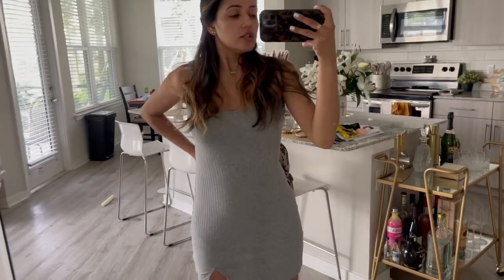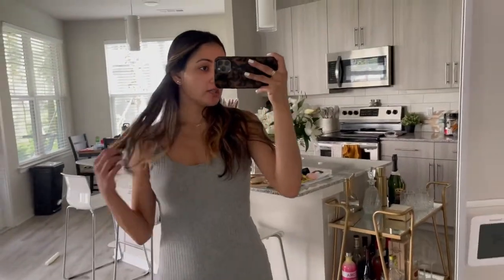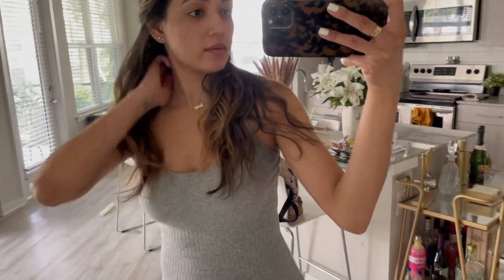Hey guys, welcome back to my channel! Tomorrow is my birthday. Tonight I'm just getting ready to go to dinner with a couple of my friends. I'm not wearing this — this is just my getting ready dress. Maybe I'll do a quick little get ready with me and take you along on these next couple of days for my birthday.